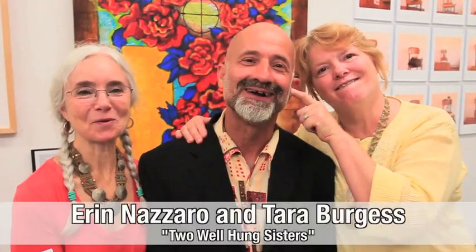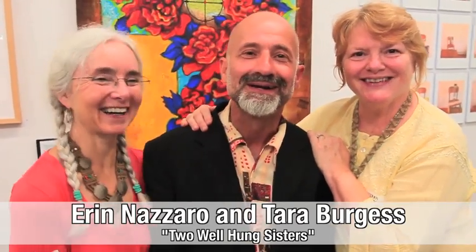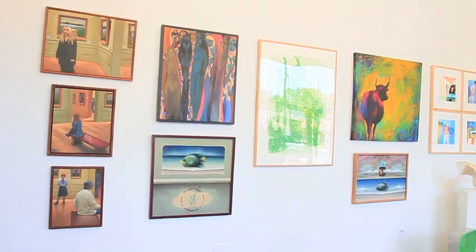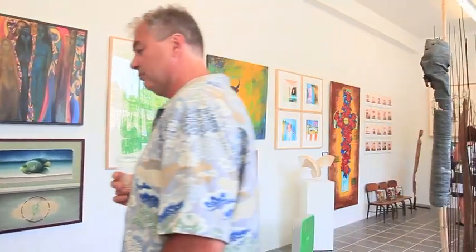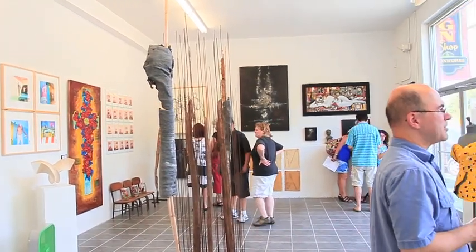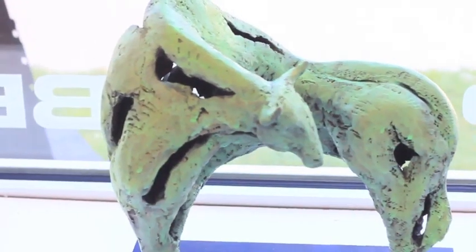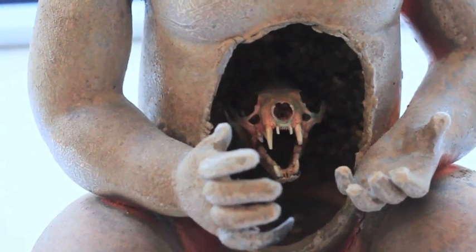I'm with two well-hung sisters here. I tried to join their business — they told me I didn't measure up. But the reason this show looks so magnificent is because of these two ladies. No other reason. They put it together. I got the art, but they put it together and they hung it wonderfully. We're well hung — and that's why I'm with them.